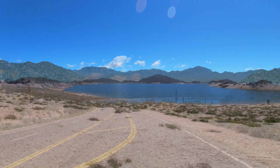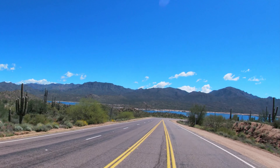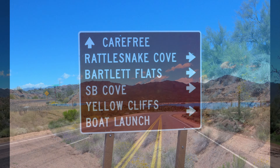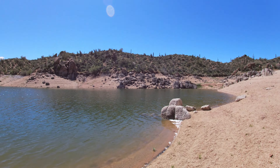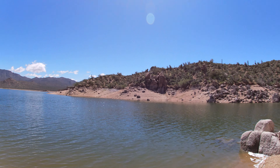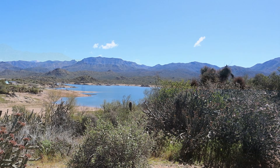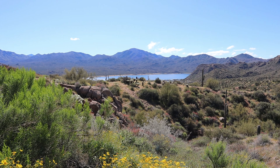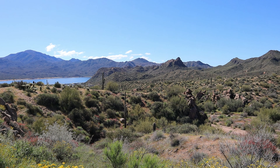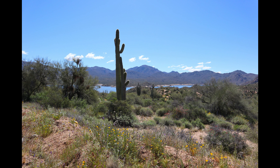Hello everyone and welcome to the Bartlett Reservoir. This lake is located 48 miles from downtown Phoenix, Arizona. The reservoir is located in the Tonto National Forest and is a very popular recreation area. After wet winters, the lake area usually has beautiful displays of spring wildflowers.